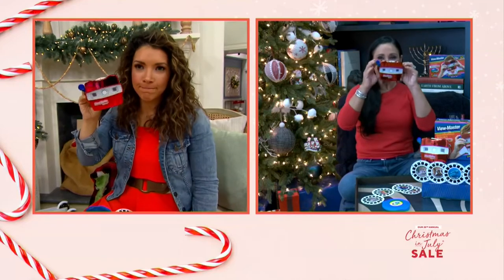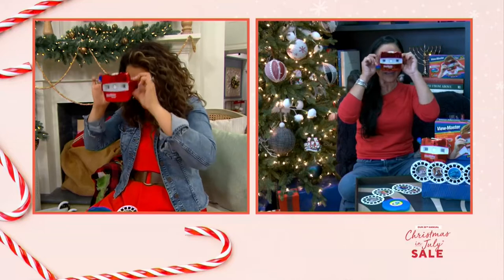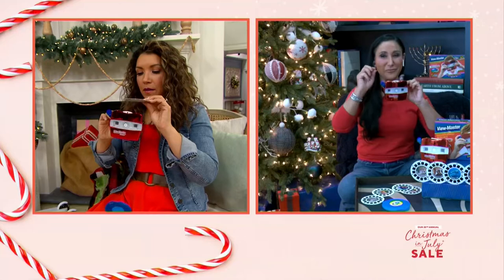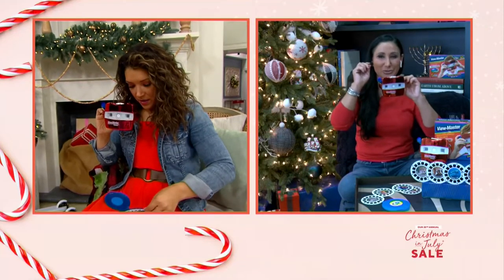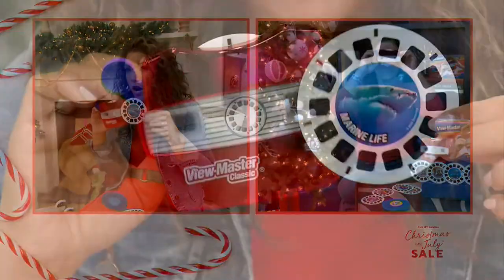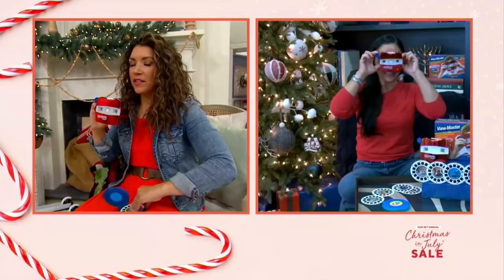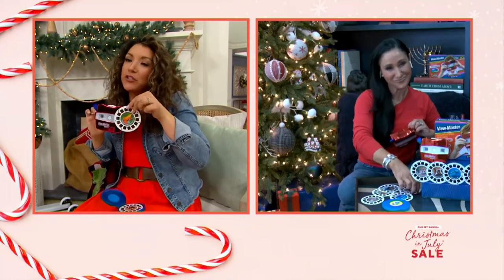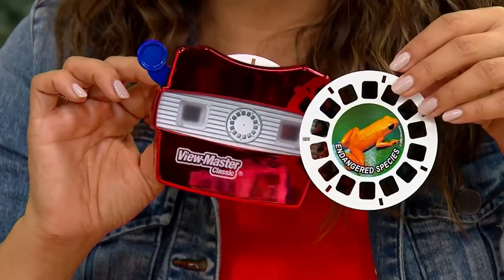Your kids are going to be learning about endangered animals and species, and marine life. Each reel has 14 animals — that's 17 animals they're going to view in 3D — and they'll learn cool facts about each one. The gorilla is the largest primate next to humans. Elizabeth, I told you this earlier, but my daughter saved up her own money and bought herself a Magic 8 Ball.